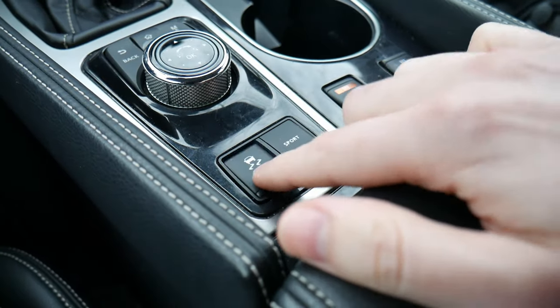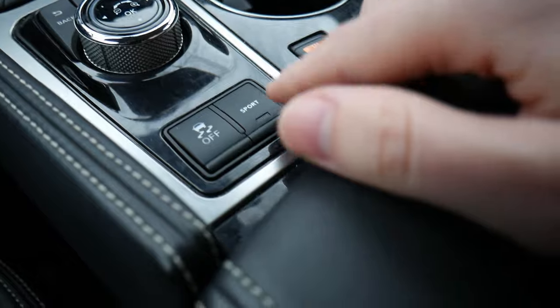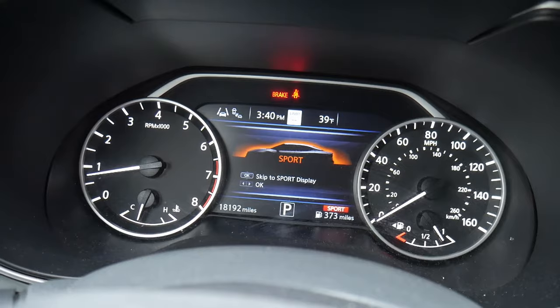Behind there, we have a button to turn traction control on and off, and then your sport mode button. When you press sport mode, you get a different screen that pops up in the gauge cluster, just to tell you that you're about to go a little bit faster.